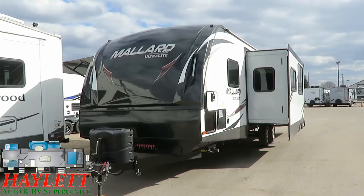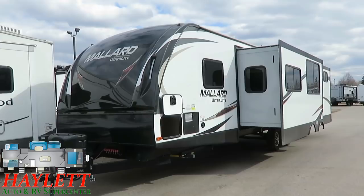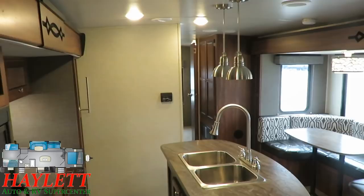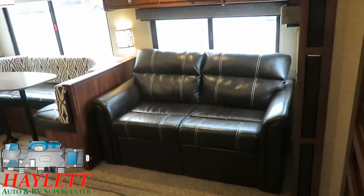And to some folks, this thing actually might be pretty darn familiar. Mallard is what's called a private label. Some places will want to tell you this is exclusively offered at their facility, but at the end of the day, this is literally just a North Trail under a different name. And the North Trail name represents the most successful series of lightweights produced by Heartland RV — kind of their version of a Keystone Passport or Surveyor by Forest River combo.